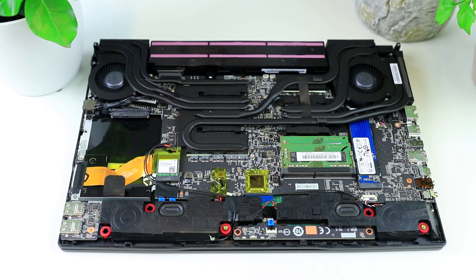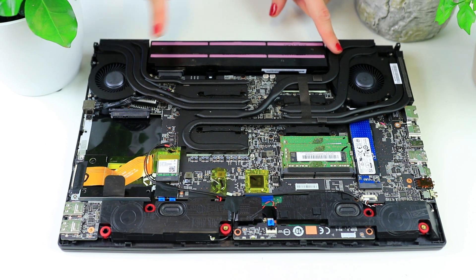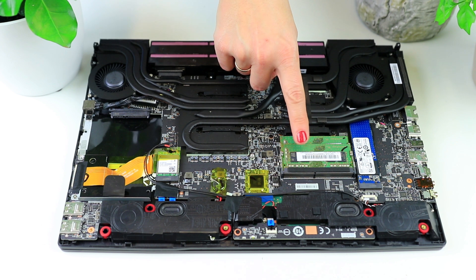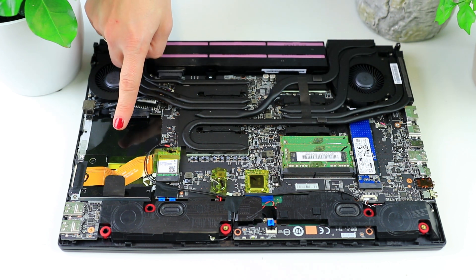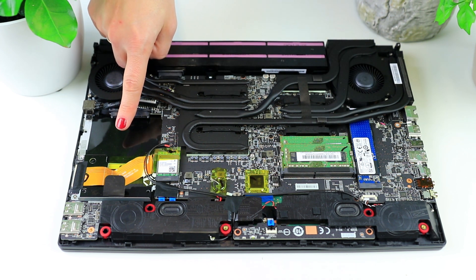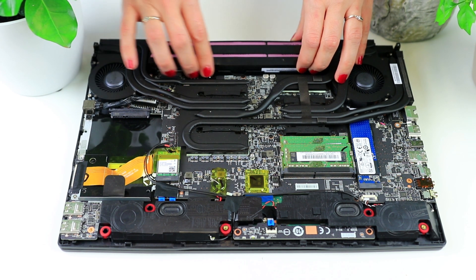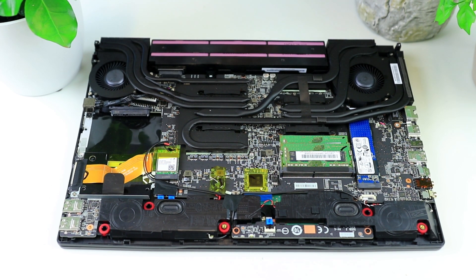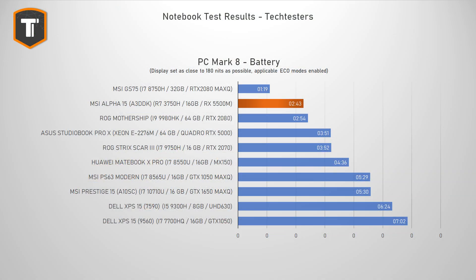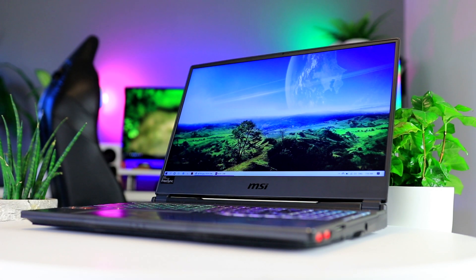The Alpha 15 is very easy to open and maintain. Just removing the bottom cover gives you access to the fans to clean them, both memory modules, the M.2 SSD, and there's also space for one more 2.5-inch SSD or hard drive. There's a Wi-Fi chip and the battery is also very easy to replace. The battery is fairly small, so battery life isn't that great — just under three hours of mixed usage in PCMark 8 in eco mode with the screen set to 150 nits. You can stretch it to around four hours in light tasks, but this is not a machine for a full day of work or studies.